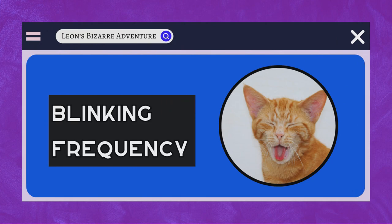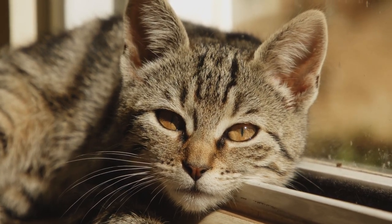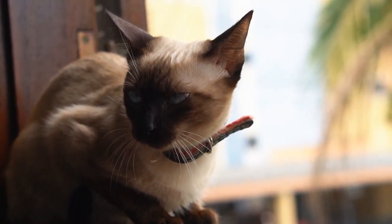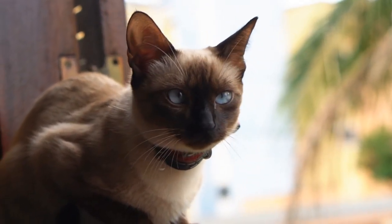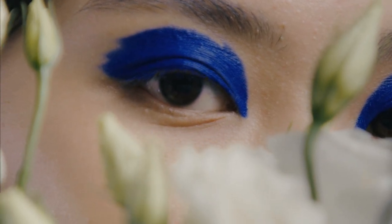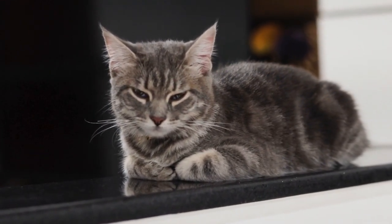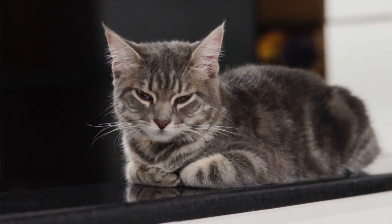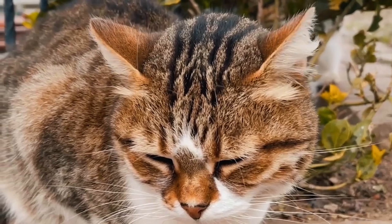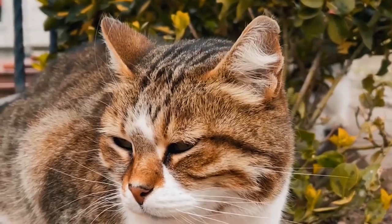Blinking frequency. If you've ever observed a cat, you may have noticed that they blink at a seemingly slower rate compared to humans. This difference is another intriguing aspect of feline eyes and has several unique purposes. Cats typically blink much less frequently than humans do. While humans blink an average of 15 to 20 times per minute, cats blink at a rate of 4 to 6 times per minute when at rest. This slower blink rate serves multiple functions. Cats' eyes have a delicate balance of tear production to keep them moist and healthy. Blinking less frequently helps prevent excessive tear evaporation, ensuring that their eyes remain adequately lubricated.